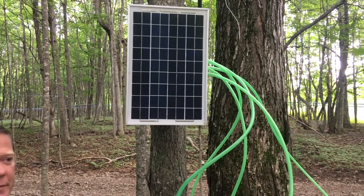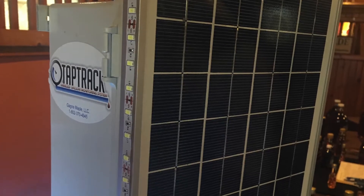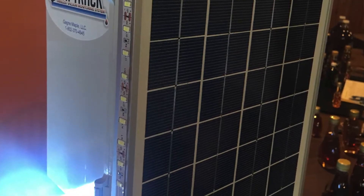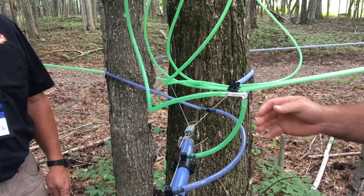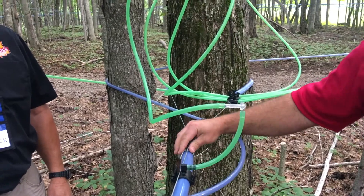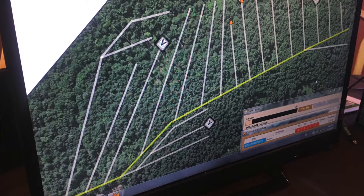This unit here charges a battery via solar panel. It runs every minute, records a vacuum level, and sends it out to the user. You have a laptop back at the sugar house and you can monitor it all day long — it's up to date every minute.